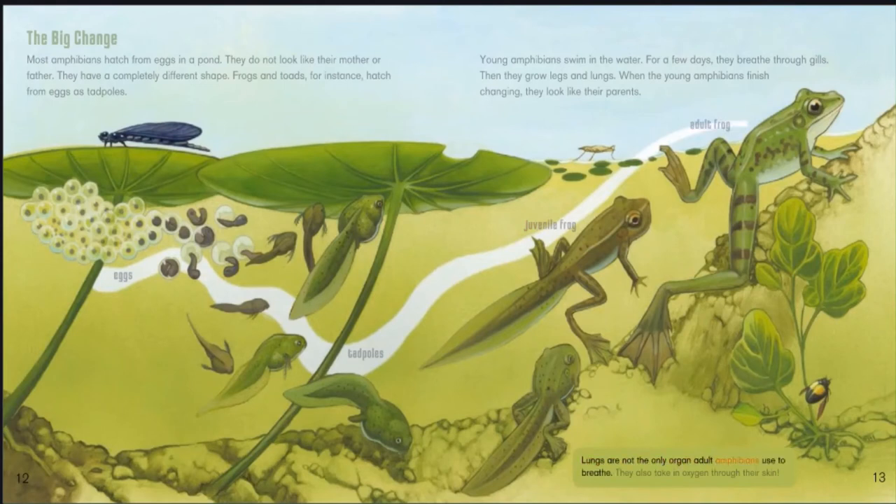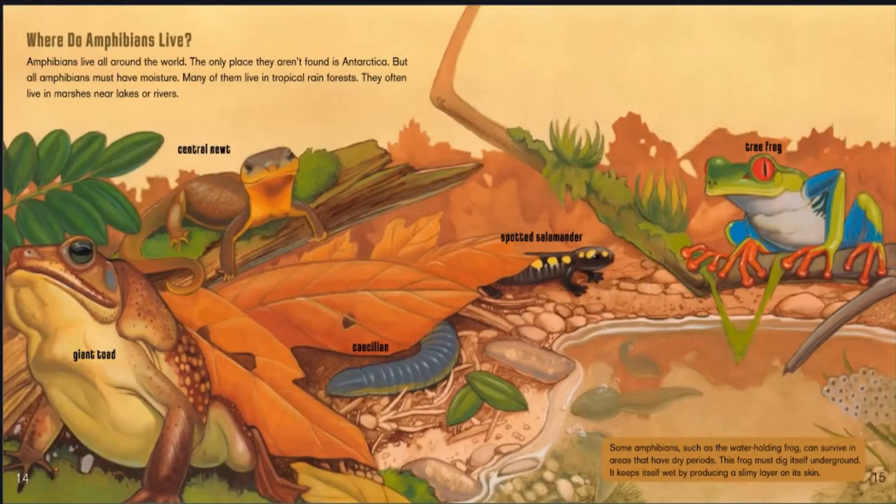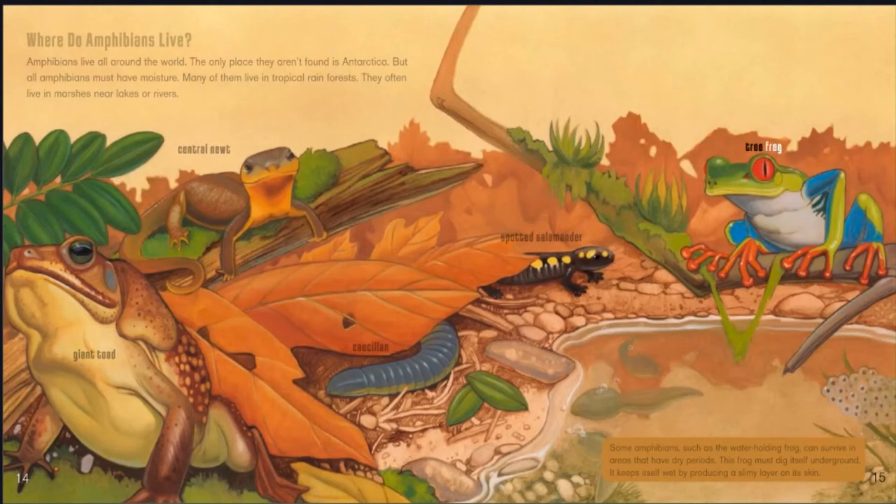Lungs are not the only organ adult amphibians use to breathe — they also take in oxygen through their skin. Amphibians live all around the world; the only place they aren't found is Antarctica. But all amphibians must have moisture. Many live in tropical rain forests or in marshes near lakes or rivers. Some amphibians, such as the water-holding frog, can survive in areas that have dry periods. This frog digs itself underground and keeps itself wet by producing a slimy layer on its skin.